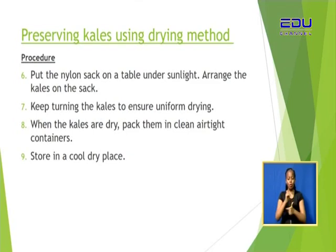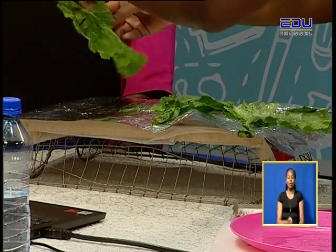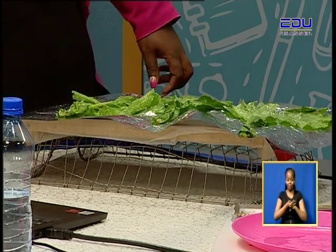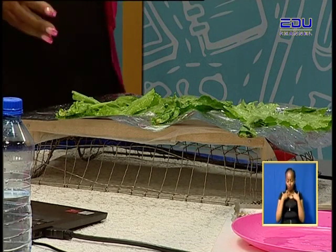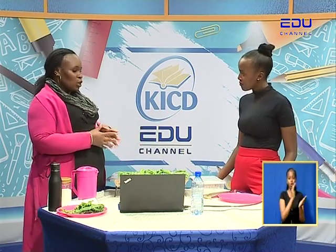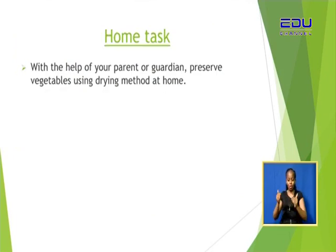We have arranged the kales on the rack and keep turning them to ensure uniform drying. When the kales are dry, pack them in clean airtight containers. You won't pack them now because they are still wet — after the lesson, take them outside so they can dry. After they are dried, store them in a cool, dry place using the nice airtight containers.